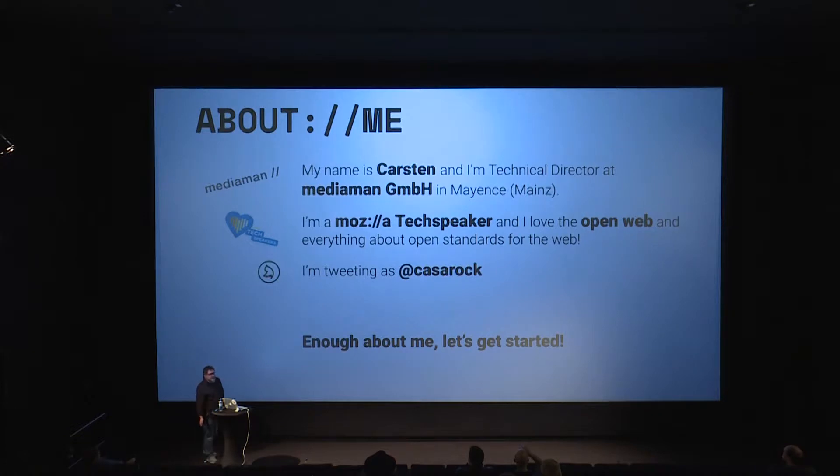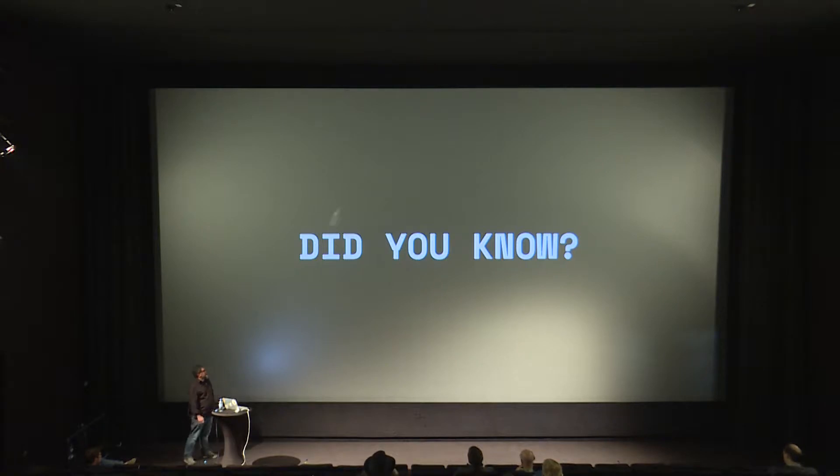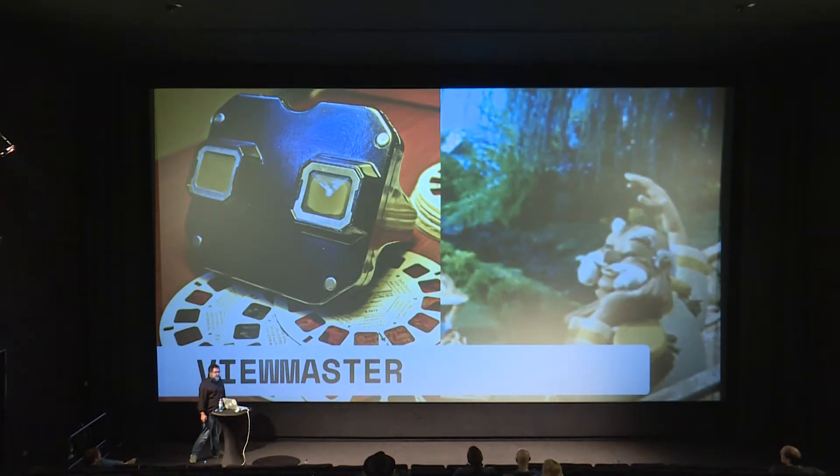The talk is about WebXR, or mixed realities for the web — what we could expect and what we could achieve nowadays. Did you know the FumeMaster is a device invented in 1939, and it was able to show stereoscopic pictures with a sort of 3D view? The whole design of head-mounted devices we use today is still nearly the same as the device from 1939 — about 80 years. It's amazing.